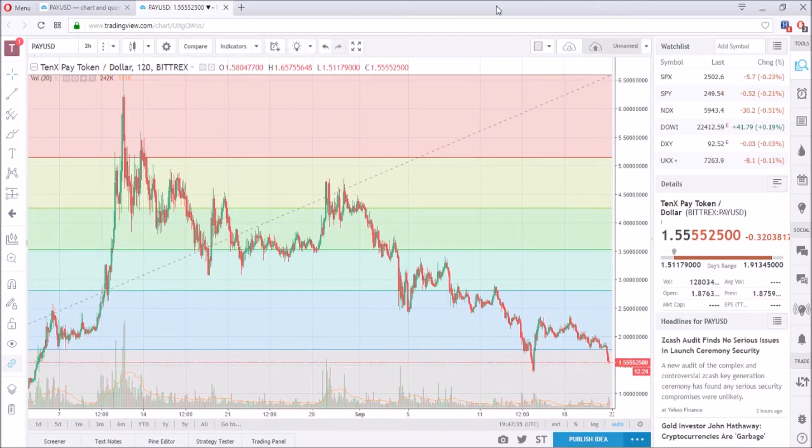Looking at the graph, it seems to be trending down. As for the last video I made about 10x, I said I'm not sure when it's going to rebound back up and I'll probably wait for the price to drop a little more for better profit. Currently we are at $1.57, which is pretty low compared to the peak we had which was around $6 to $7.